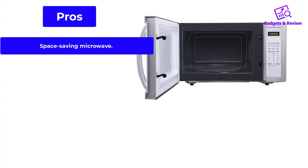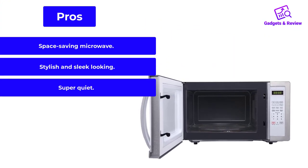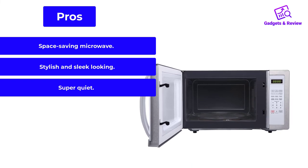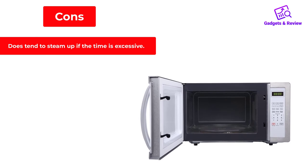Pros: Space-saving microwave. Stylish and sleek looking. Super quiet. Cons: Does tend to steam up if the time is excessive.